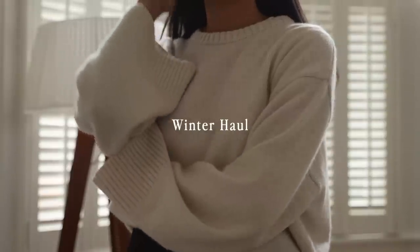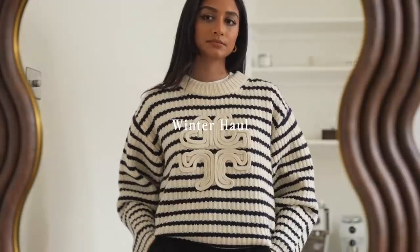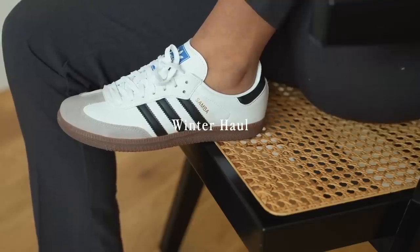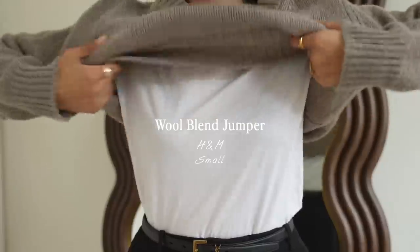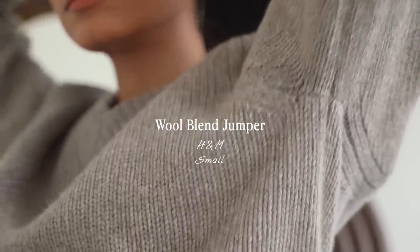Hey guys and welcome back. In this video I'm going to be sharing a couple of new in pieces that I've picked up for winter. So let's begin. Starting with winter's best friend, some jumpers and I picked this one up from H&M.